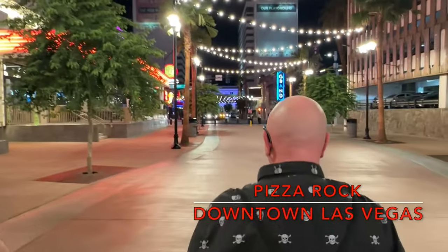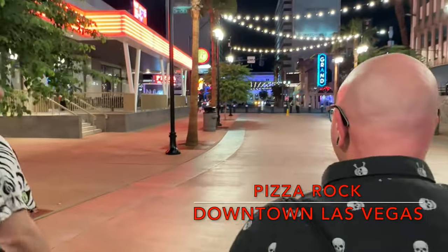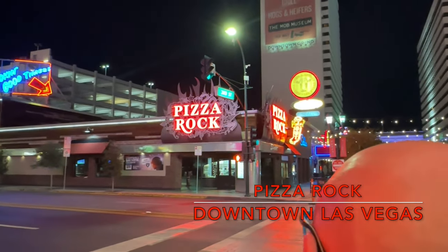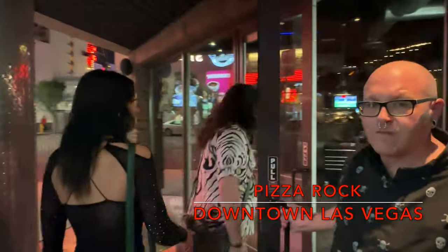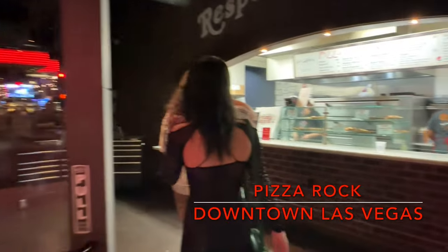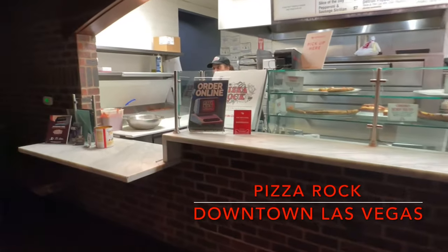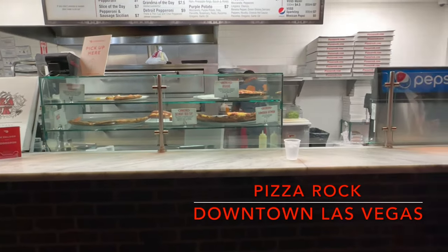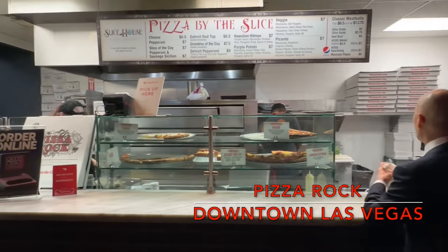Our penultimate stop for the day's pizza was Pizza Rock, located in downtown Las Vegas just off of Fremont Street. We had heard really great things about this nightlife-inspired pizza joint, and we were both very excited to be there — we both also wish we were a little hungrier. Pizza Rock specializes in many different types of pizza: Neapolitan, classic Italian, classic American, Sicilian, and Roman. They also offer a variety of craft cocktails and 23 beers on tap. It's just too bad we didn't have the room for any of that.